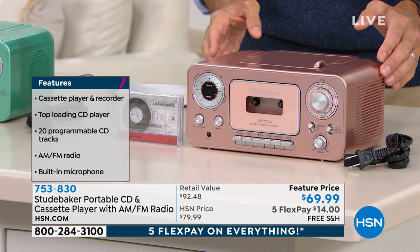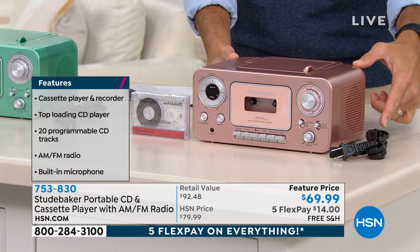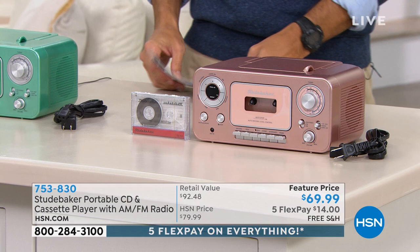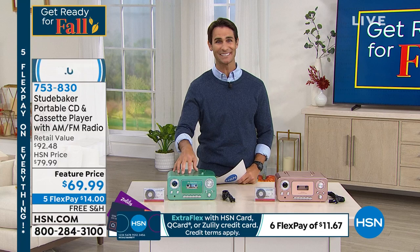I love this rose gold. You're getting your charging cable, your tape today, and $10 right off the top — $69.99, five flexible payments, free shipping. Put down $14 and get one of these home today. You can listen to all those tapes, make a new tape, or listen to the CD player. This is something that when people come over they're going to say, 'Where did you get that?' Someone else who's a big fan of retro and throwback — our friend Lori Leland.